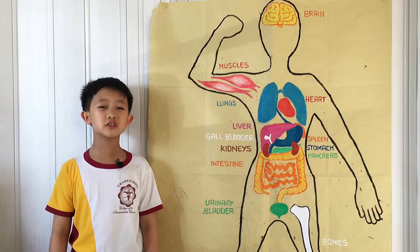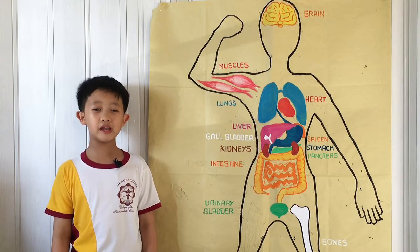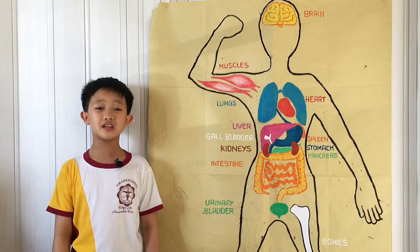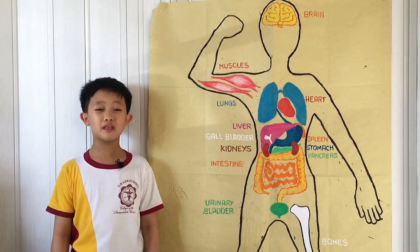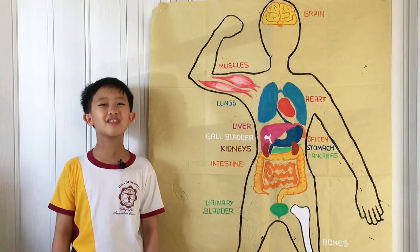There are 14 major internal organs in the body. And they are the brain, heart, lungs, stomach, large intestine, small intestine, gallbladder, liver, bones, muscles, kidneys, urinary bladder, pancreas, and spleen.